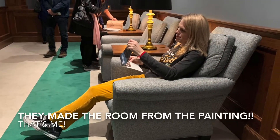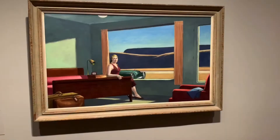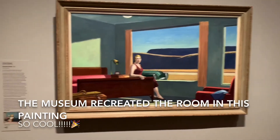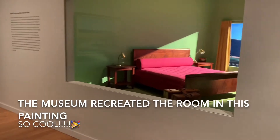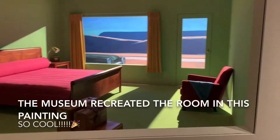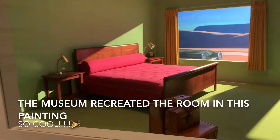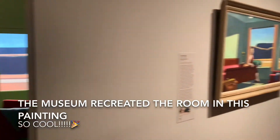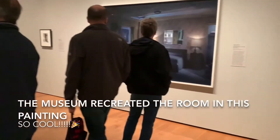They recreated the room in that painting and I got to sit in it. And for this painting they also recreated the room — it was so cool, I couldn't believe it! They literally got the bed, chair, and car from the painting and made it in the museum. It was so amazing; I wish you could have seen it.